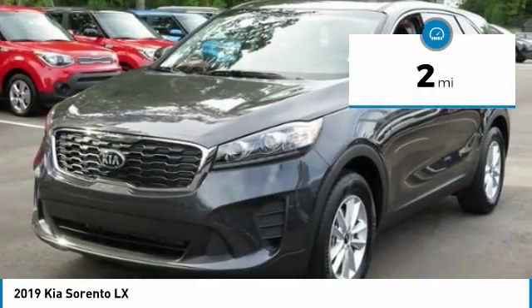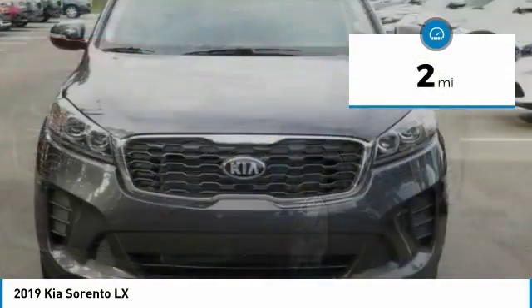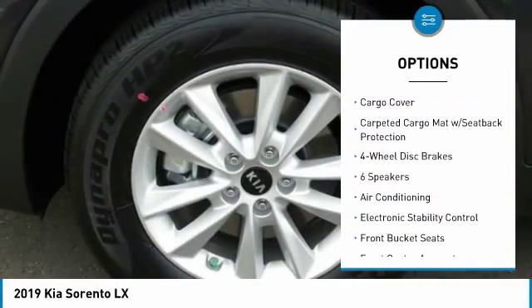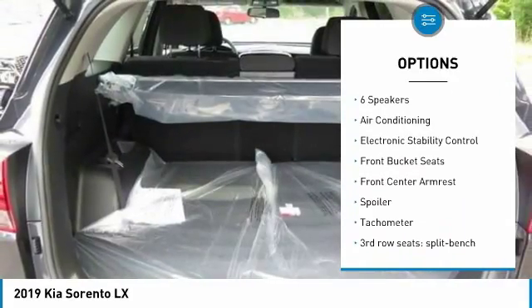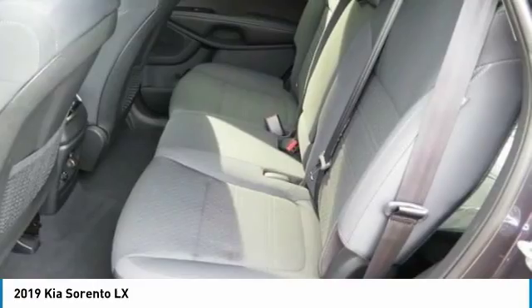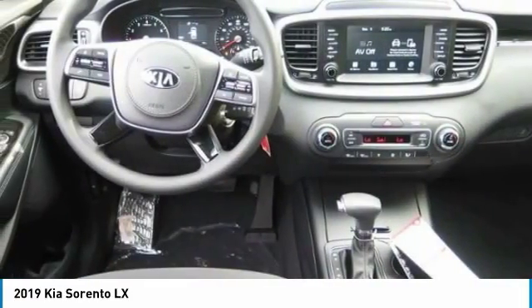This vehicle has less than 100 miles. Here are some of this vehicle's great options: traction control, dual airbags, air conditioning, power steering, alloy wheels, four-wheel disc brakes, power windows, electronic stability control, rear window defroster, security system.